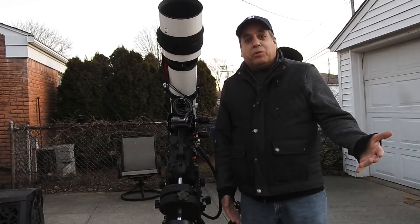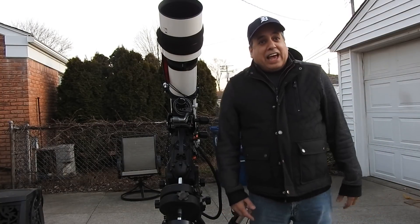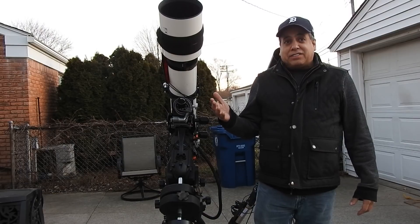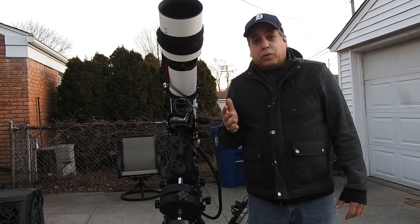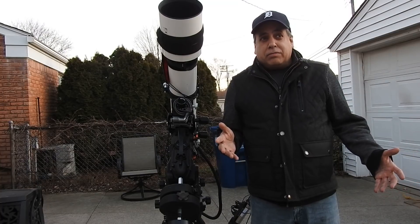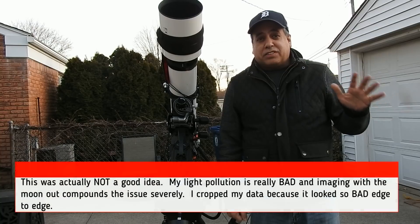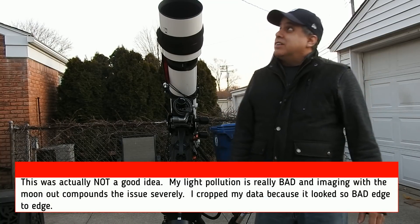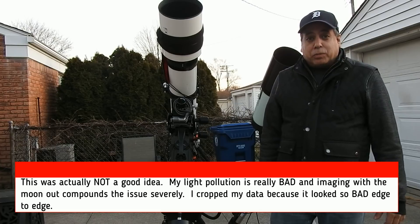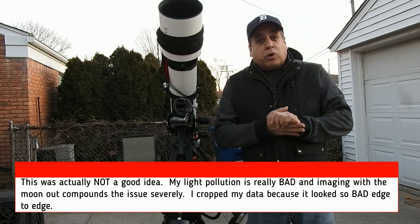Even with the moon at 72%, I'm going after galaxies. What I've noticed in the past is that I can actually do broadband even without my light pollution filter. When the moon is up to about 80%, then it really starts to impact the data. So today is the last day, maybe for a while, that I'm going to be able to do broadband.